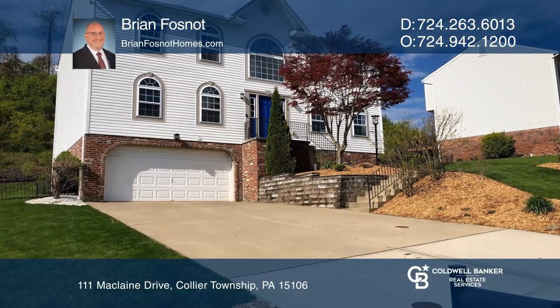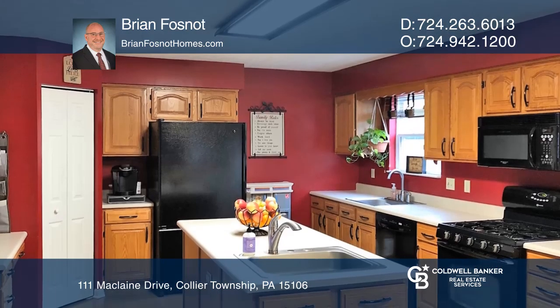This beautiful four-bedroom house in Collier Township features a large two-story foyer, a formal dining room, and formal living room.